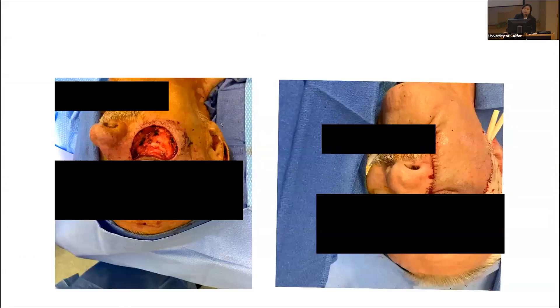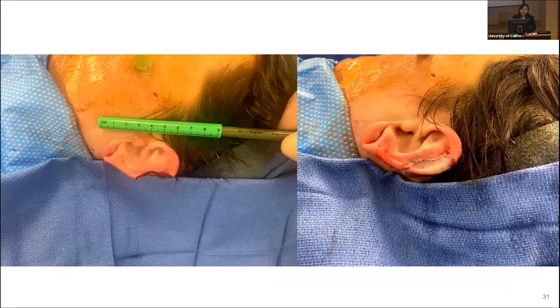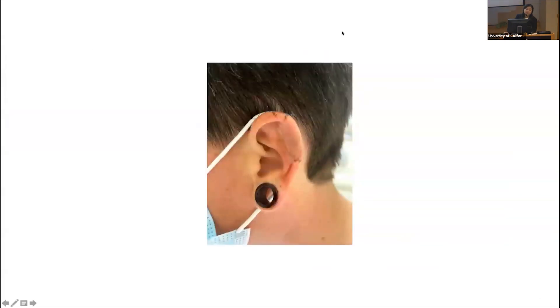Another example is a very young patient, age 39, who had a very invasive melanoma requiring wide local excision of the ear. We performed an immediate skin graft and she healed very nicely — you can barely see the scar.